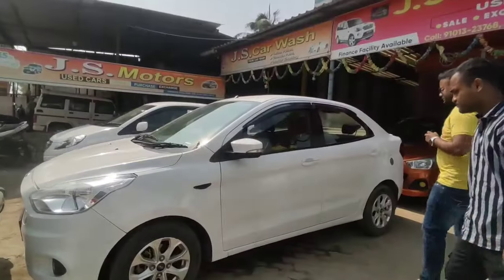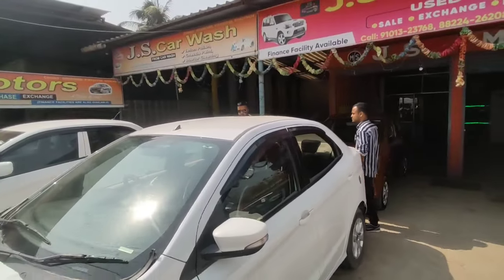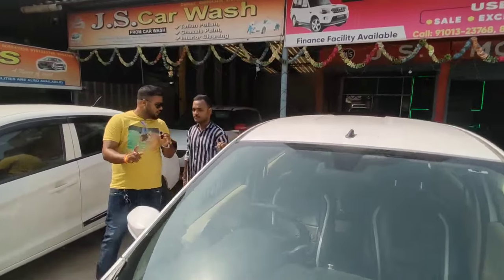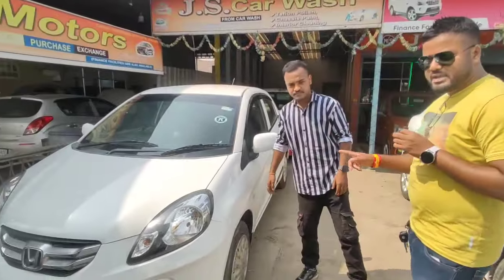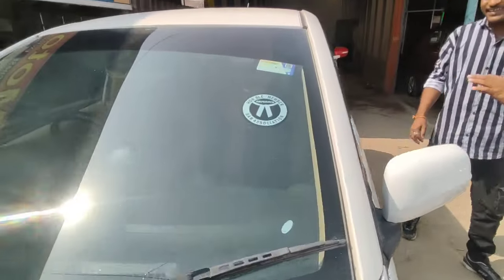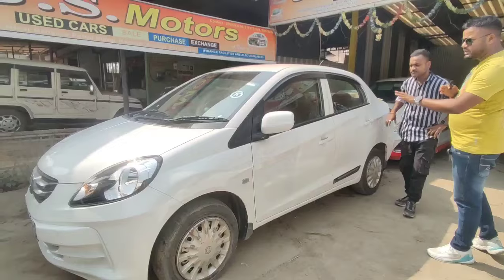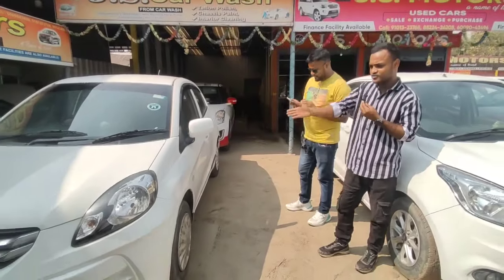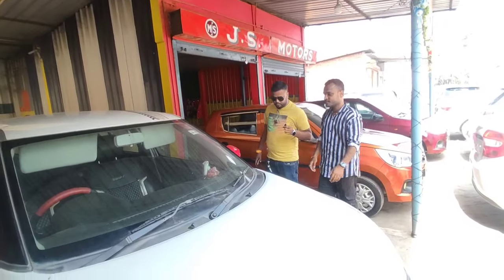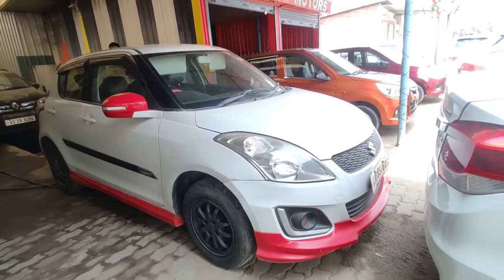Ford Figo Aspire, 2018 model. The price tag is around 3,00,000. Top model — Titanium petrol version. Honda — well maintained. Yes, well maintained. 57,000 kilometers, 3,00,000. Next, this is Wagon R BXI — a limited edition model.